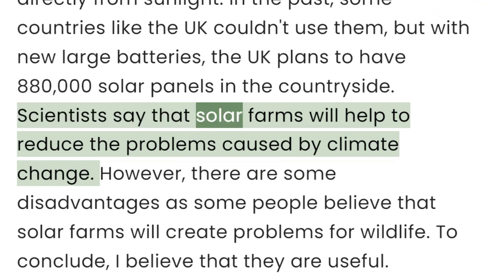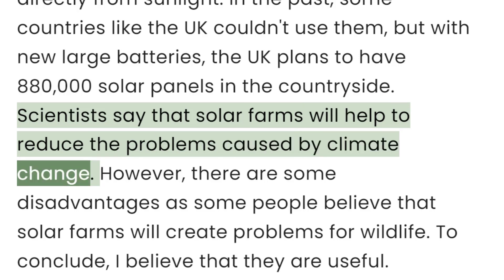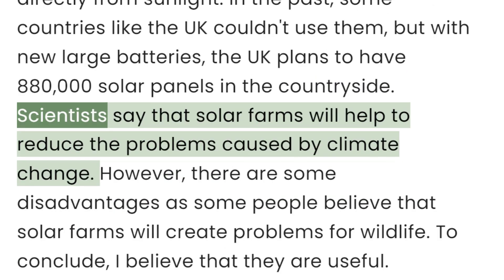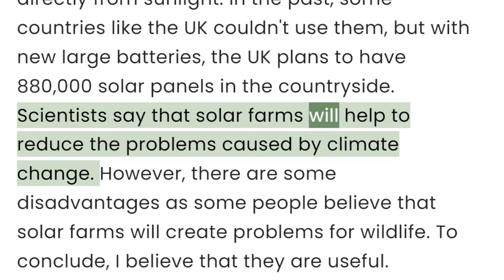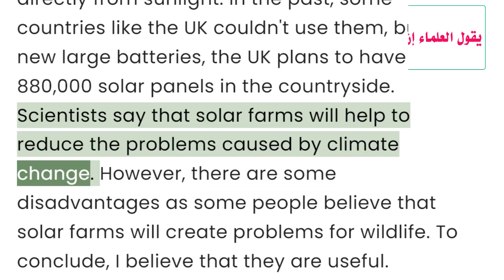Scientists say that solar farms will help to reduce the problems caused by climate change.